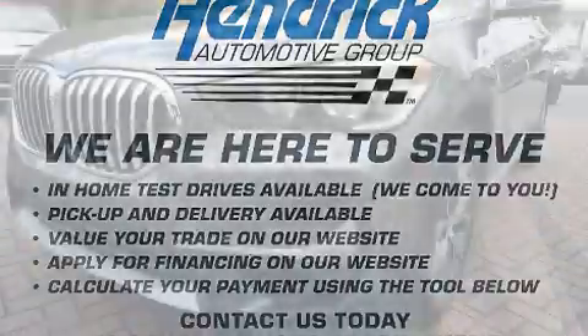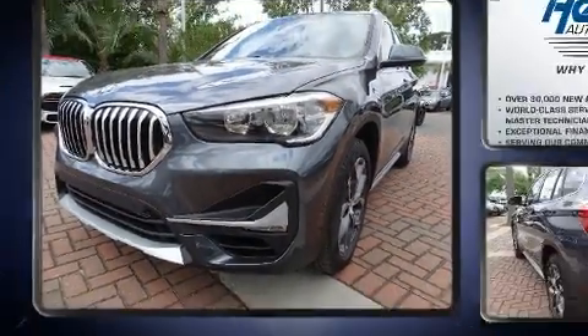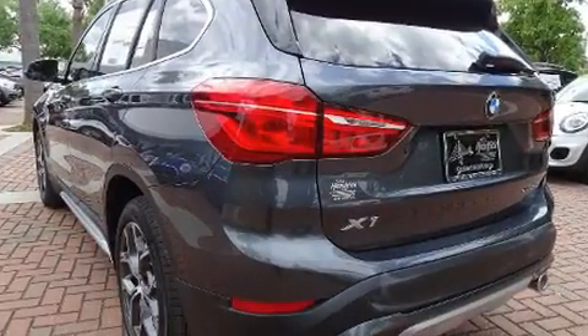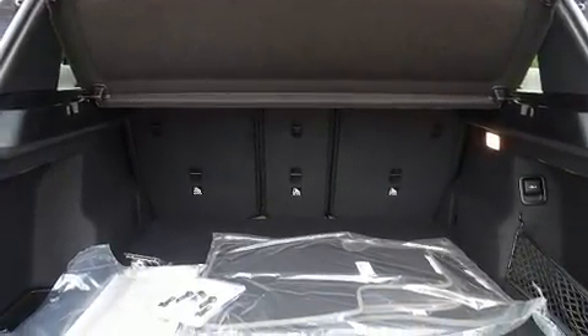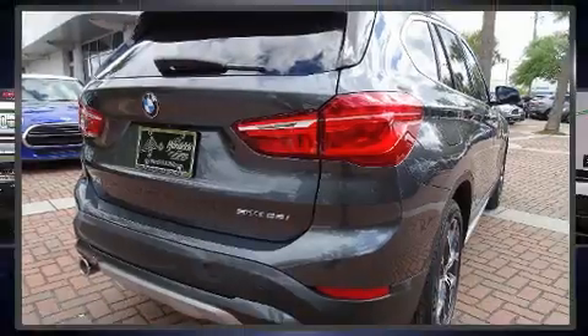Turbocharger technology provides forced air induction, enhancing performance while preserving fuel economy. BMW prioritized handling and performance with features such as front and rear reading lights, a built-in garage door transmitter, an automatic dimming rearview mirror, and rain-sensing wipers.